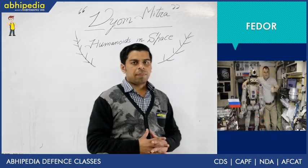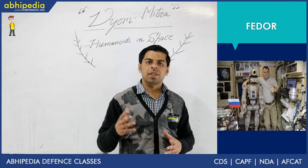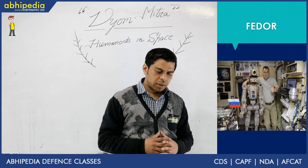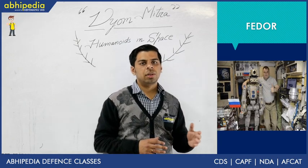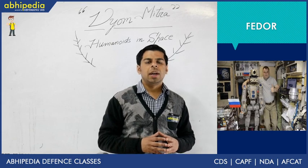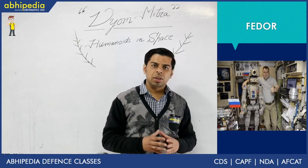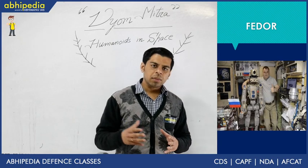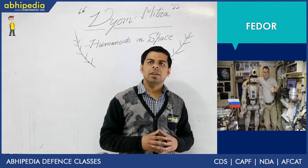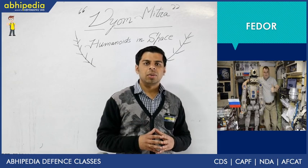The final example is FEDOR — Final Experiment Demonstration Object Research — a Russian robot that made headlines in 2019. It was sent to the International Space Station in August 2019. Originally created for rescue operations, it was eventually sent to space where the main goal was a spacewalk. Unfortunately, within 10 days the mission couldn't deliver the expected results and FEDOR is no longer functional. The legs were too long and didn't meet spacewalk expectations, but it remains a learning process, and Russia plans to improve the design for future missions.